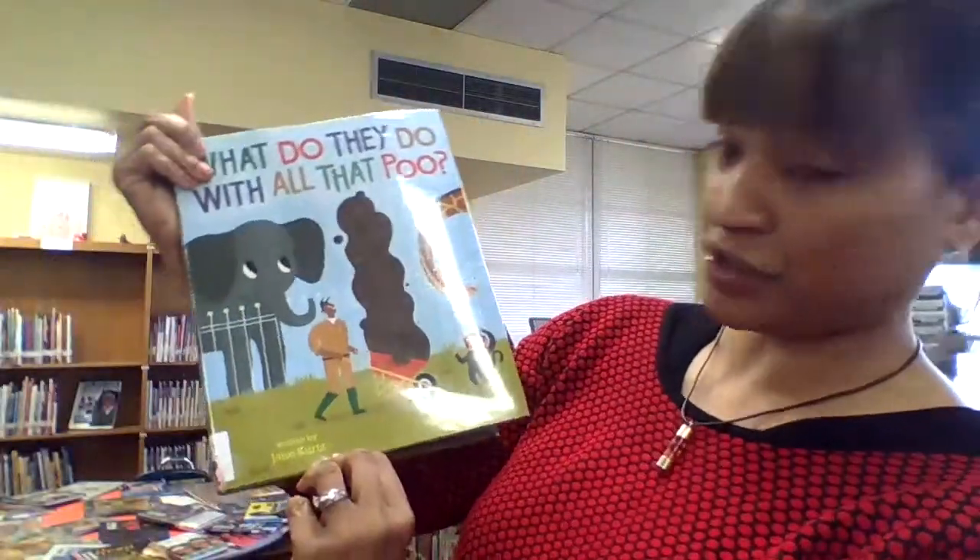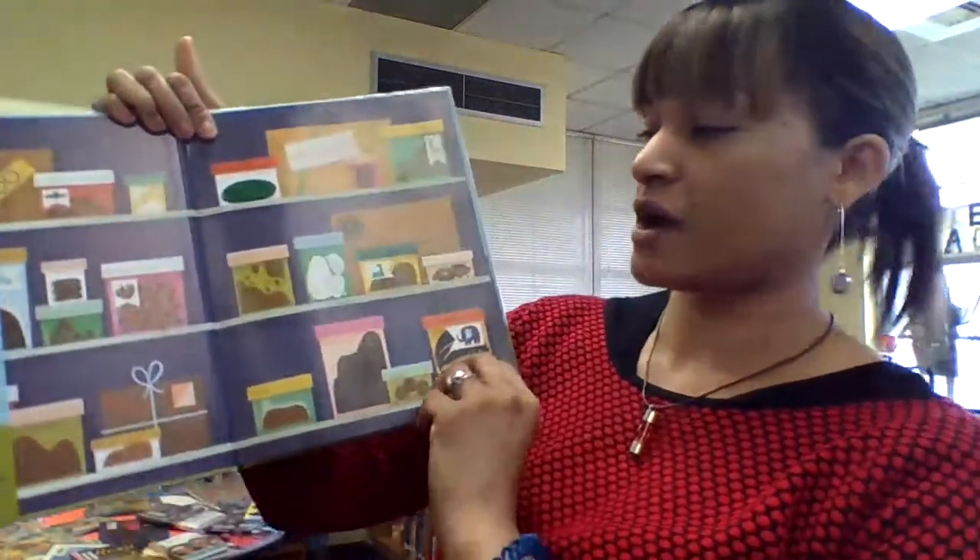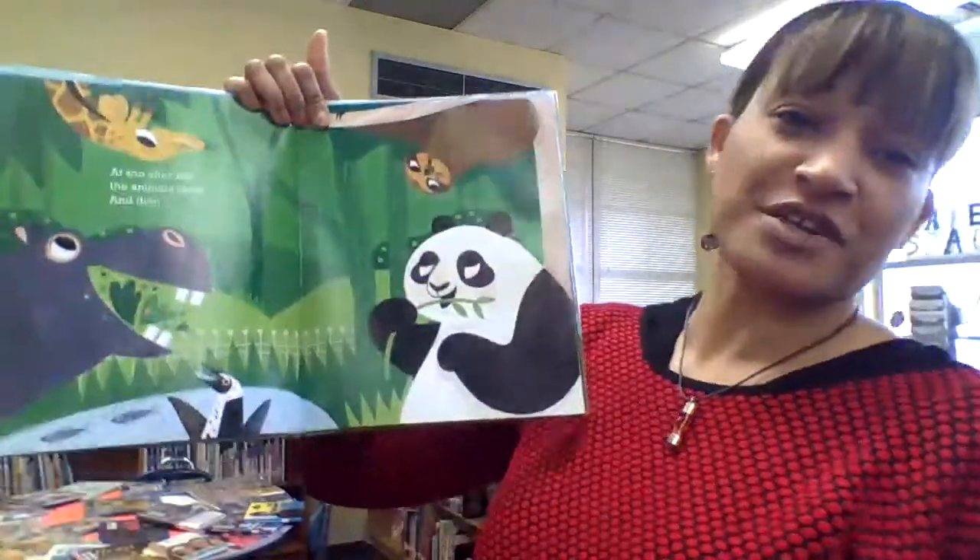I also want to give a shout out to the illustrator, Alison Black. Alison, you totally rock. Without the illustrations, this book would not have been nearly as interesting.